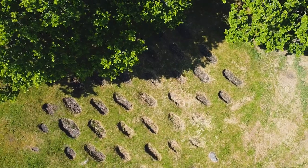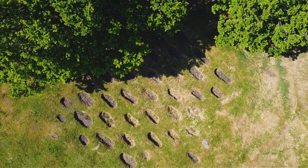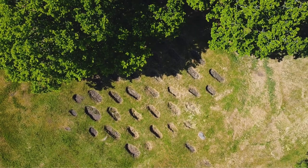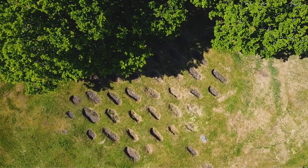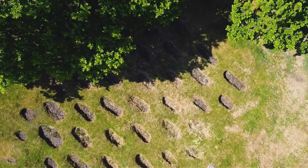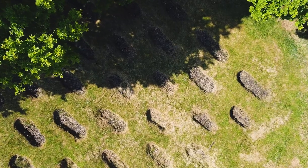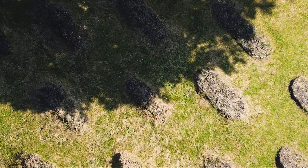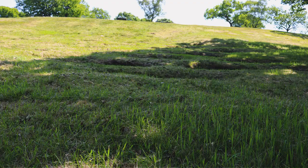These strange holes in the ground at Rough Castle are actually the remains of a Roman defensive booby trap just north of the wall. The Romans hid sharp wooden spikes, smeared in animal fat to encourage sepsis in the victims, in the holes and covered them to conceal them. These traps are called lilia, meaning lilies — a name coined by Caesar's army years earlier, given how they looked.